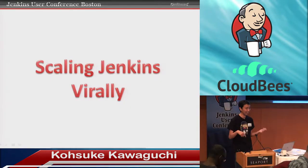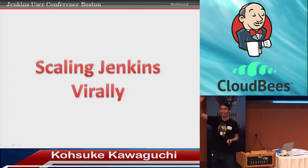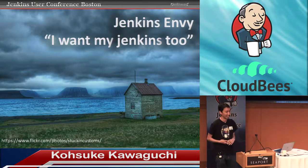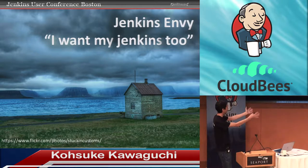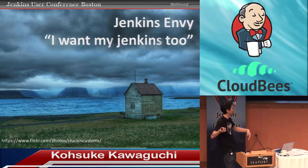Another approach we often see inside the enterprise is more like a viral spread of Jenkins. How many of you would say this is happening in your organization? The way this typically happens is that in one floor or office somewhere, one developer notices this thing called Jenkins. He's not kept busy enough by his day job, so he goes ahead and installs it on one of his computers. It's a small instance, it works nicely, he shows it to his teammates and they start using it.